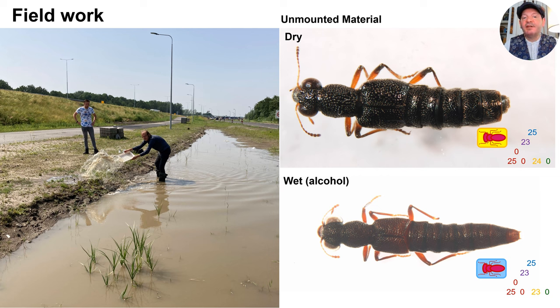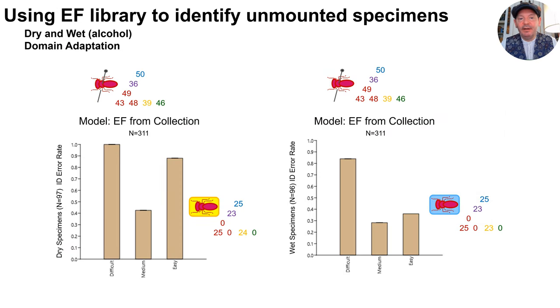Applying machine learning based on museum collections to biodiversity monitoring necessarily involves the identification of newly collected specimens. So we conducted a little field work and obtained samples of four of our seven species. Museum specimens of these beetles are typically dry-mounted on cards. Freshly collected specimens may be collected dry or in alcohol. So we explored the utility of our collections-based model to identify unmounted specimens. This part of the study was based on our individual extended focus images. In the world of machine learning, when you build a model based on image data sampled from one source and try to apply it to data sampled from a different source, you are dealing with an issue known as domain adaptation.